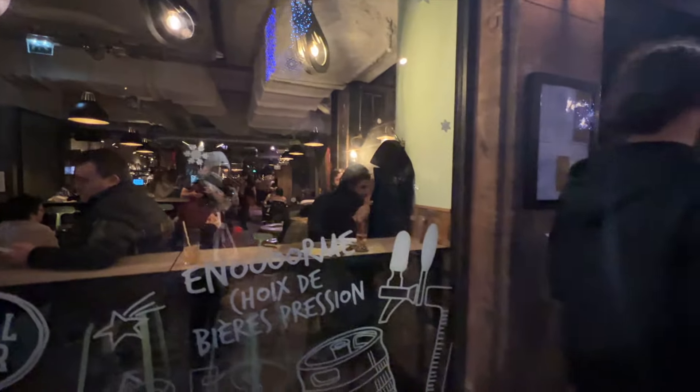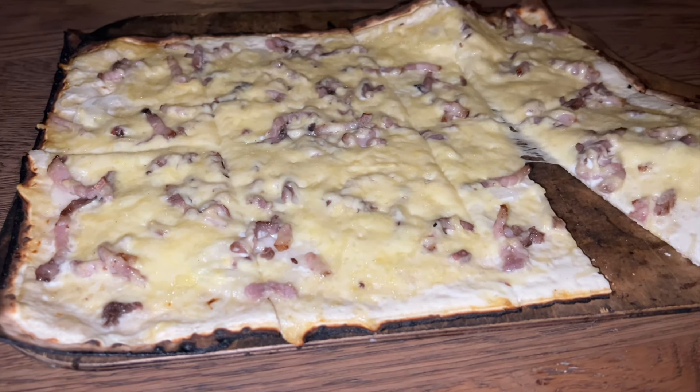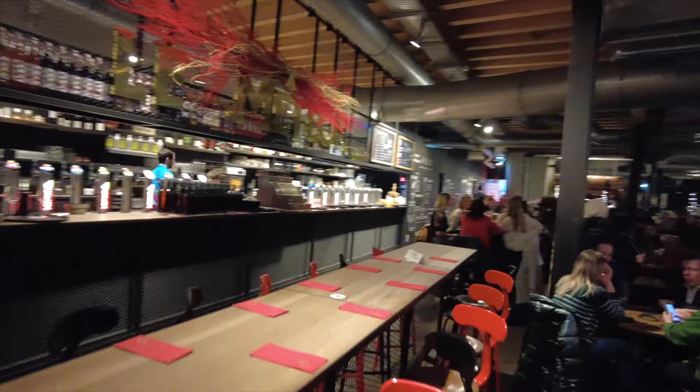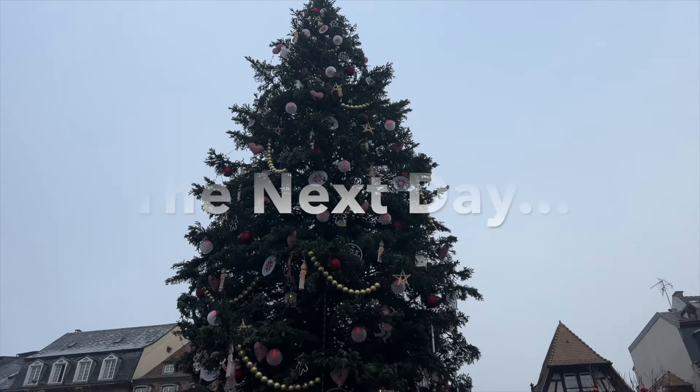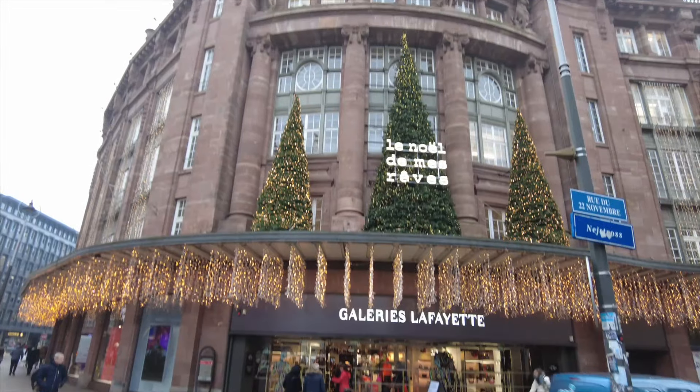The tour ended around 7 p.m. and I headed to Le Météor for some Flambe — it's supposed to be one of the best in town. I got the Flambe and it has little pieces of bacon and the cheese is so good on it. Really, really good. After I finished eating I went back to sleep early because the next day I was going to wake up early to explore more of Strasbourg before heading to Colmar.